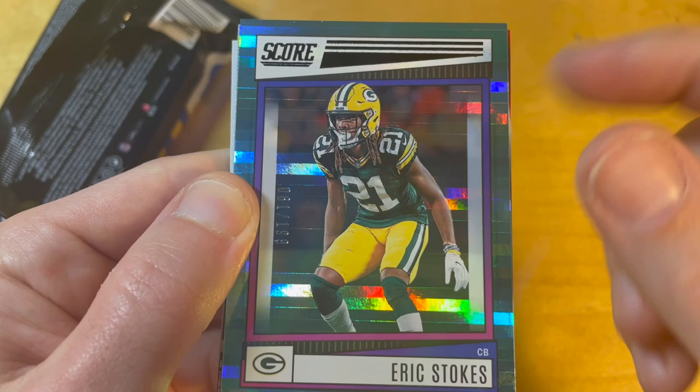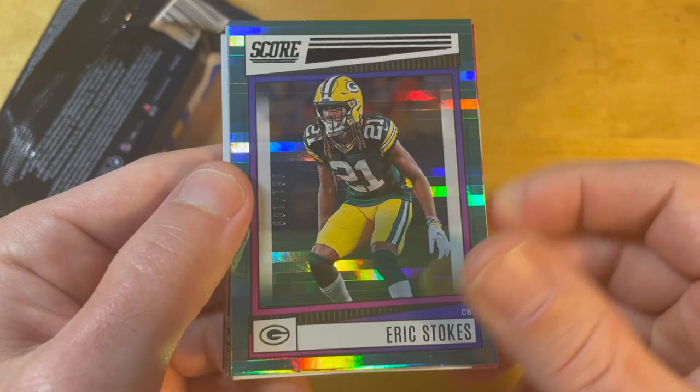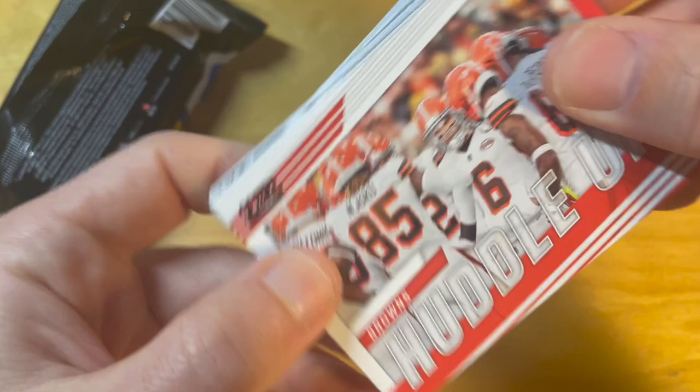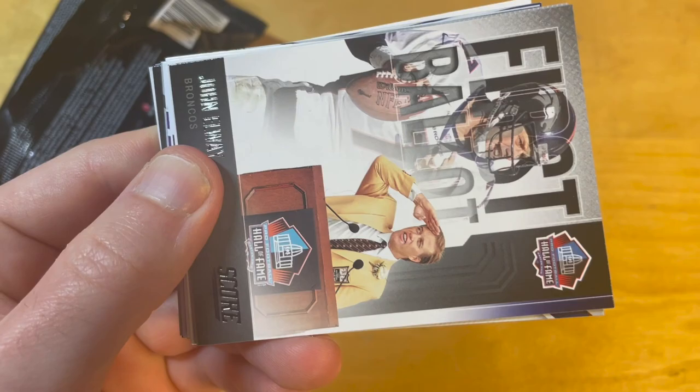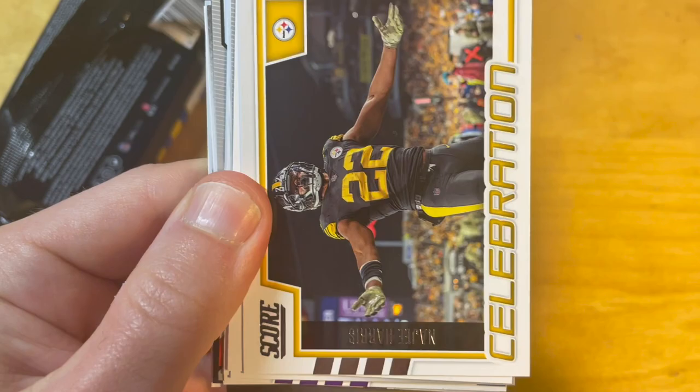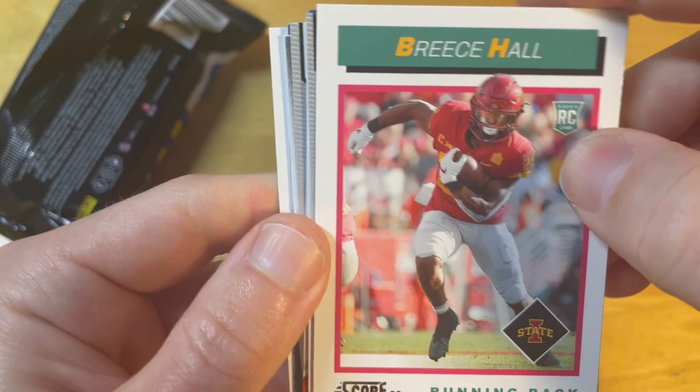I'm not that familiar with Eric Stokes, but I have a friend who is a professor at the University of Georgia and a big Georgia football fan, so he always pumps up Georgia players to me. That's why I vaguely remember him hyping Eric Stokes. But maybe I'm wrong — if so, just write it in the comments.